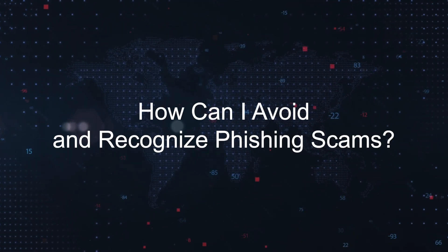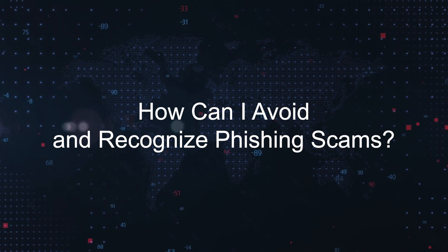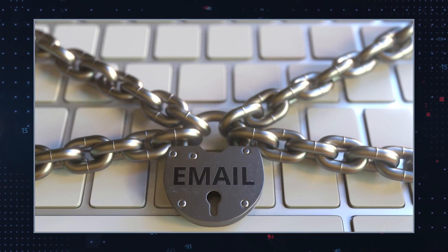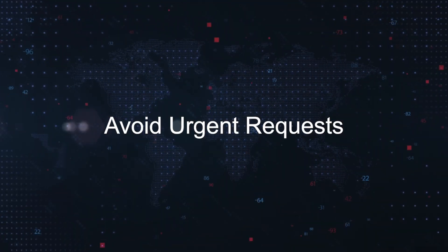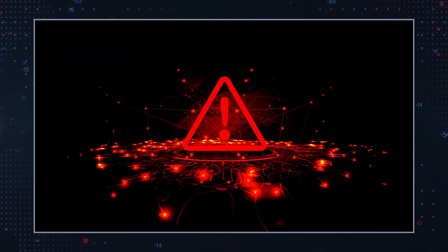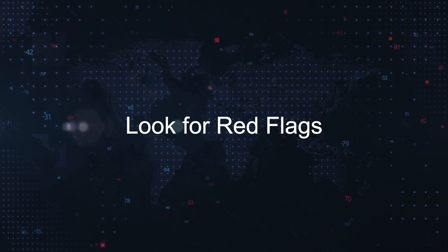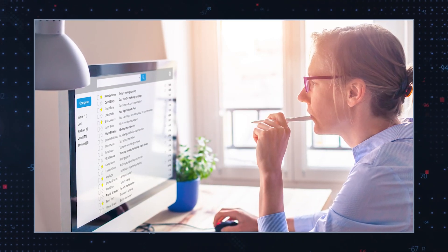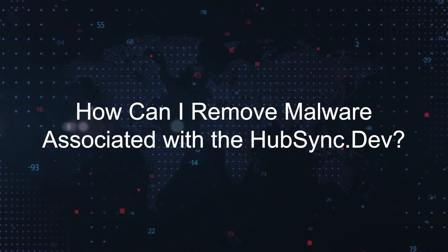How can I avoid and recognize phishing scams? Verify sources — always check the sender's email address and verify the legitimacy of the communication. Avoid urgent requests — be wary of emails that create a sense of urgency or fear. Look for red flags — emails with spelling errors, generic greetings, and unsolicited attachments should raise suspicion.